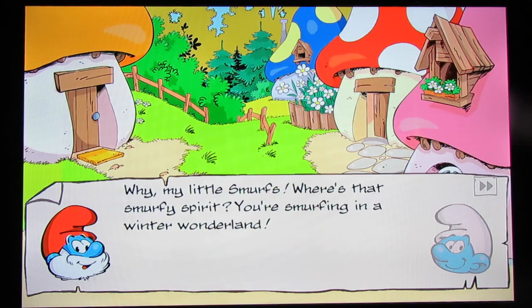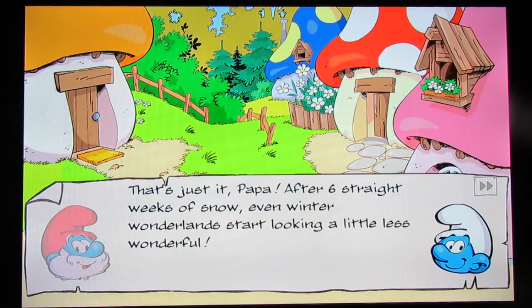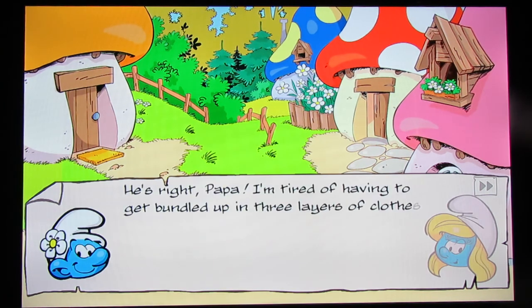'Why, my little smurfs? Where's that smurfy spirit? You're smurfing in a winter wonderland.' 'That's just it, Papa. After six straight weeks of snow, even winter wonderlands start looking a little less wonderful.' He ain't lying there. Everybody on the east coast of the United States knows about that one.